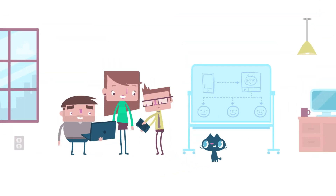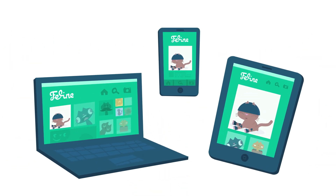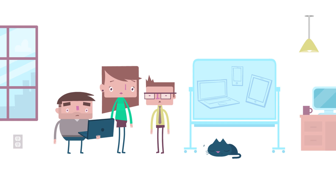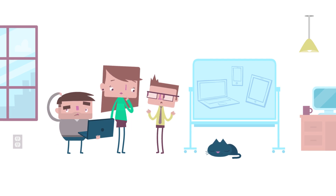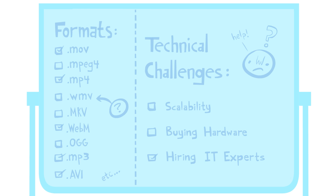This brilliant team is designing a lovely new app. It lets people upload videos and share them with ease. But hang on, how will their backend encode all those videos? With tons of formats to deal with and plenty of technical challenges,